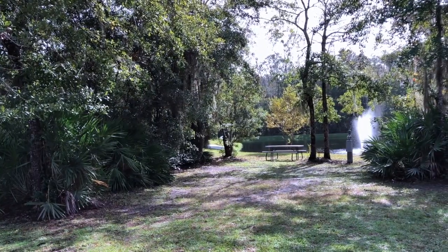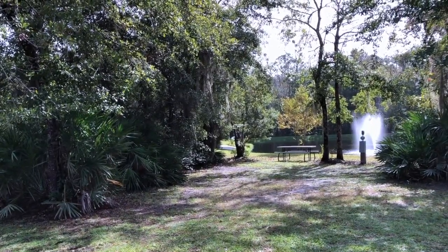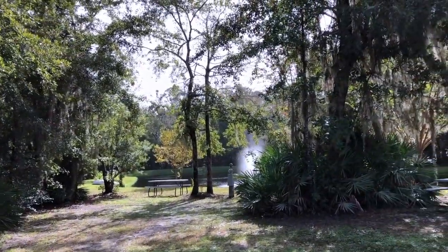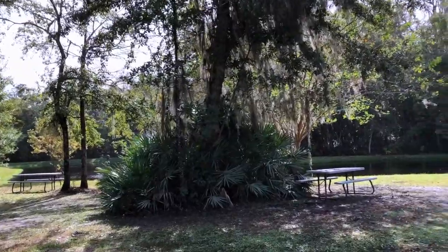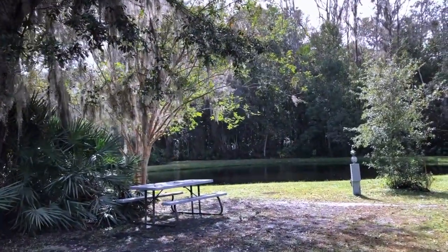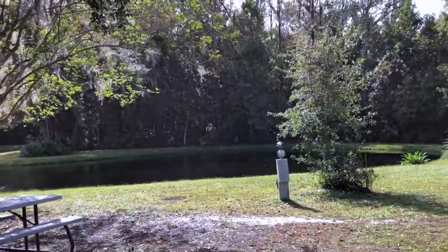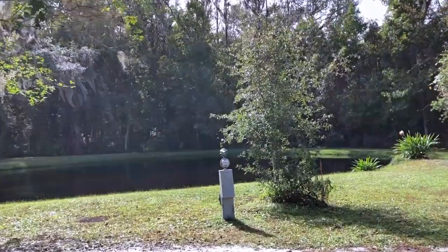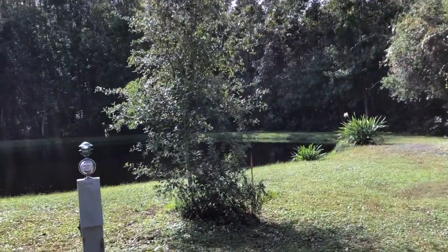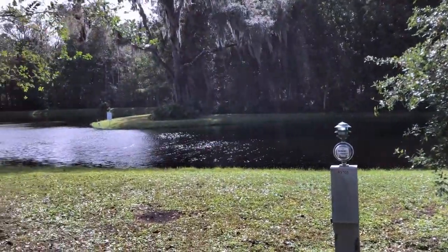This is some of what they call RV tent sites. I think they have water and electric, but they don't have sewage. To be honest, if Peg and I would have known that when we came, we might have opted for one of these. It's almost worth having the little pond and the fountain and your solitude back here in the back of the campground all to yourself. As you can see, this is really pretty.